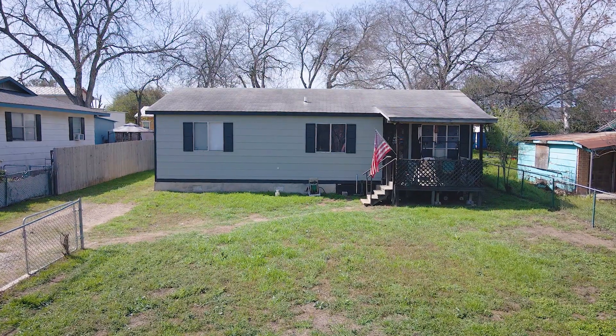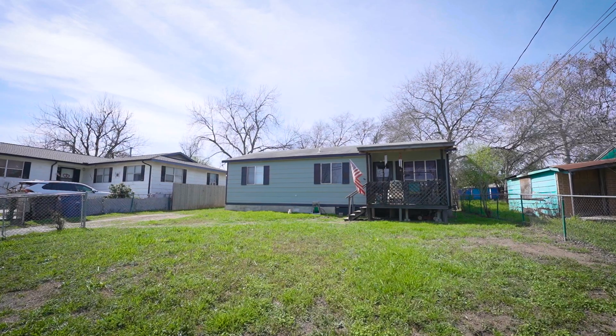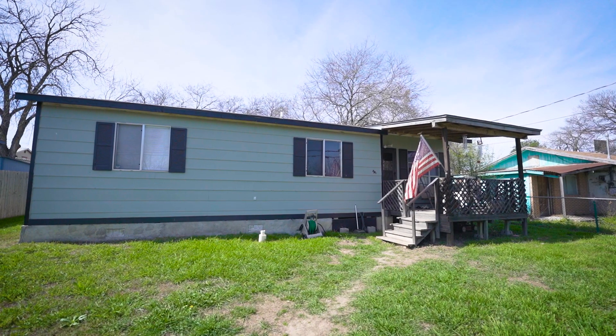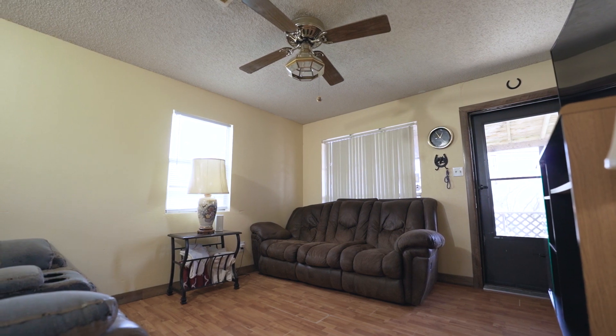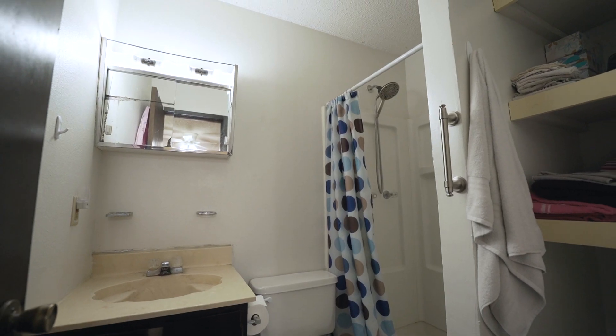Welcome to 2431 Bermuda in San Antonio, Texas. This cozy and charming one-story home is 1,012 square feet. It has three bedrooms, two bathrooms, on an oversized lot.